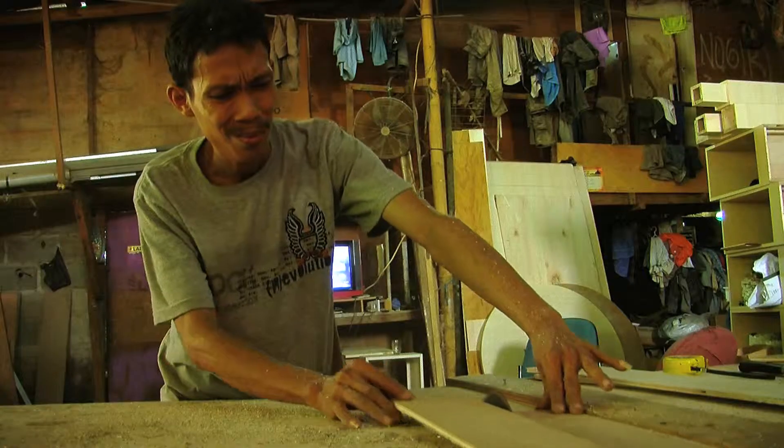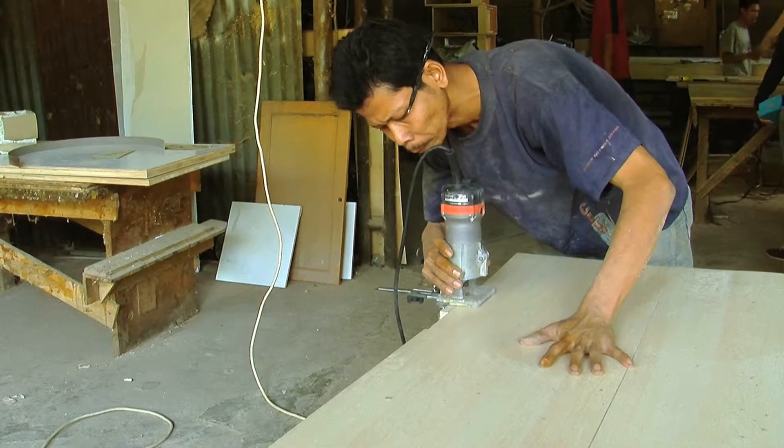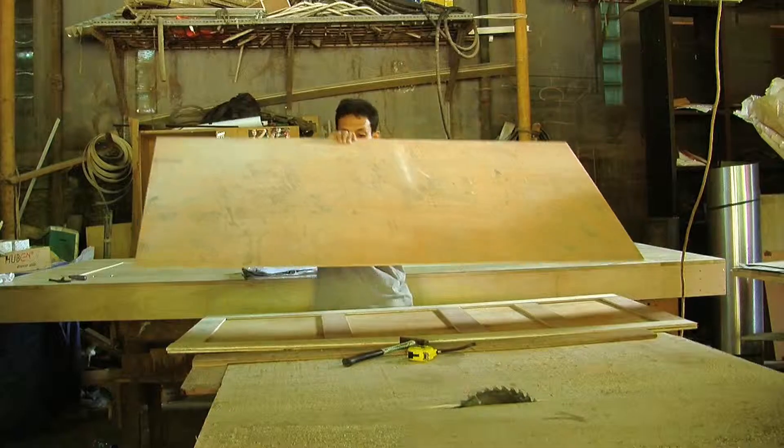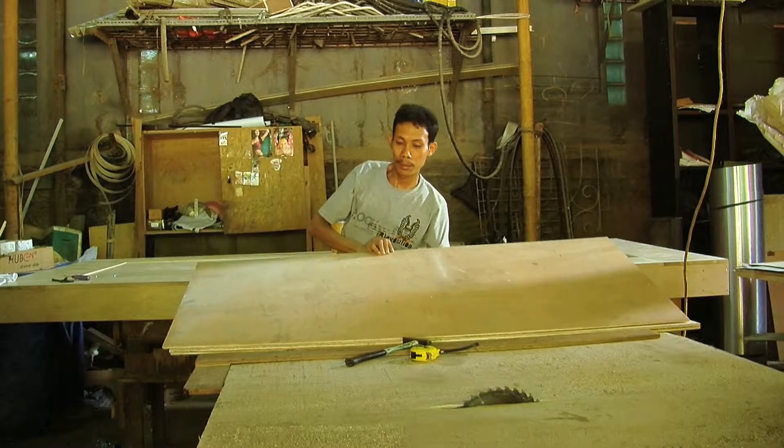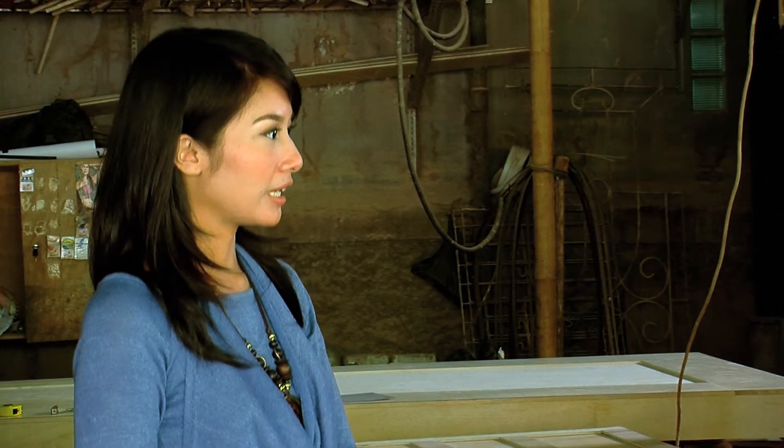Ada berapa orang karyawannya, Pak? Kalau nggak salah, lima puluh orang ya, kalau sore banyak yang pulang. Wah, lima puluh orang karyawan, dan itu semua terlatih untuk membuat furniture kantor ya? Iya. Mereka berasal dari mana, Pak? Dari Jepara semua. Emang Jepara itu pasti banyak yang jago-jago untuk bikin-bikin kayak gini ya, Pak.